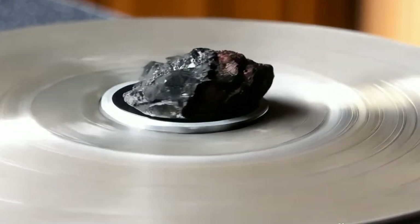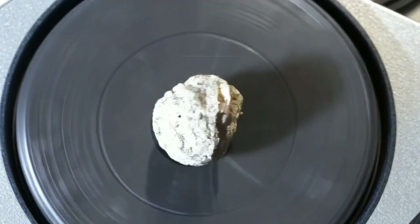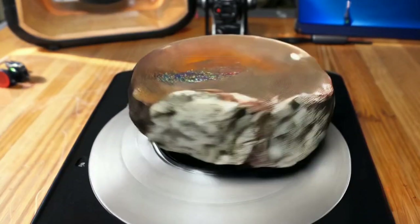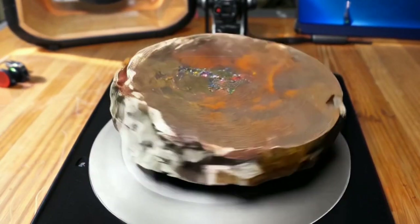Three: stony-iron meteorites. This type is a mixture of stone and metal, usually containing iron, nickel, and silicate minerals. It's rare and valuable, like pallasites, which are beautiful and resemble decorative stones. How to identify a meteorite? There are specific features that distinguish meteorites.